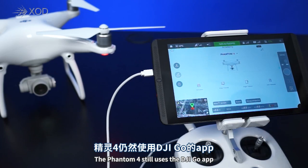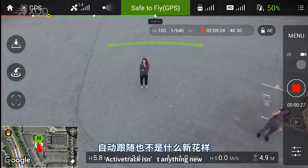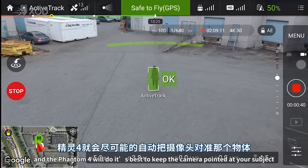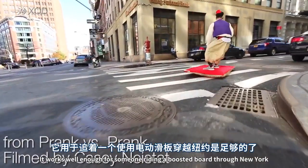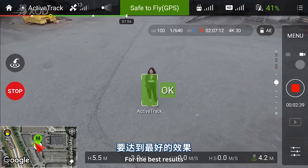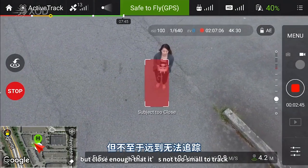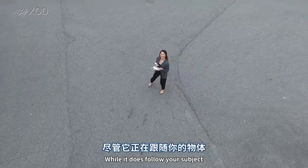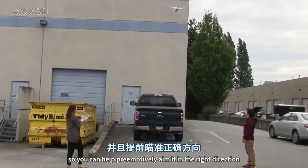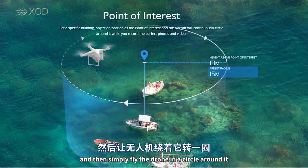The DJI Phantom 4 still uses the DJI Go app, but it's been updated with two new features: Active Track and Tap Fly. Active Track isn't anything new — you simply draw a little square around the object you want to track, and the Phantom 4 will do its best to keep the camera pointed at your subject. It works well enough for someone riding a boosted board through New York, but anything faster and it often loses its subject. For the best results, you need to find a sweet spot where the drone is far enough away that your subject is easily identifiable, but close enough that it's not too small to track. While it does follow your subject, you can still help it out by manually controlling it to preemptively aim it in the right direction. You can also have it track a stationary object like a parked car or statue, and then simply fly the drone in a circle around it.